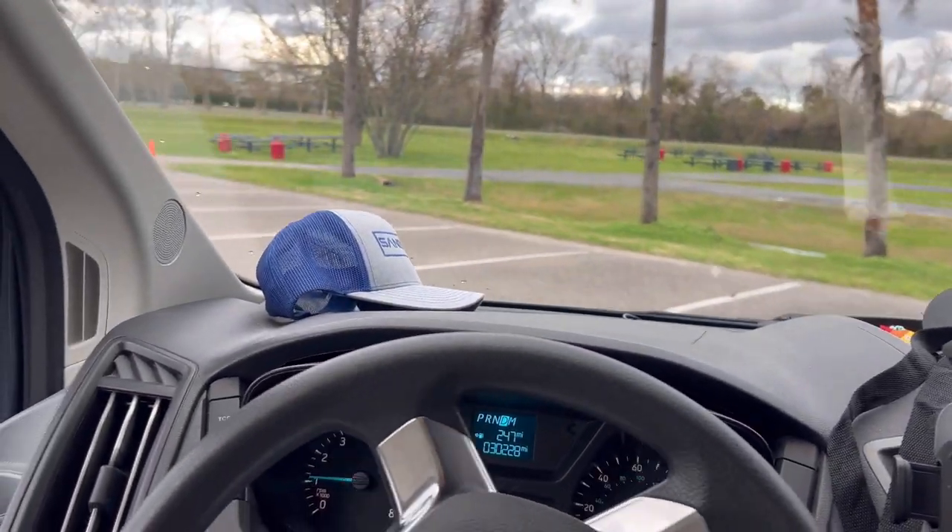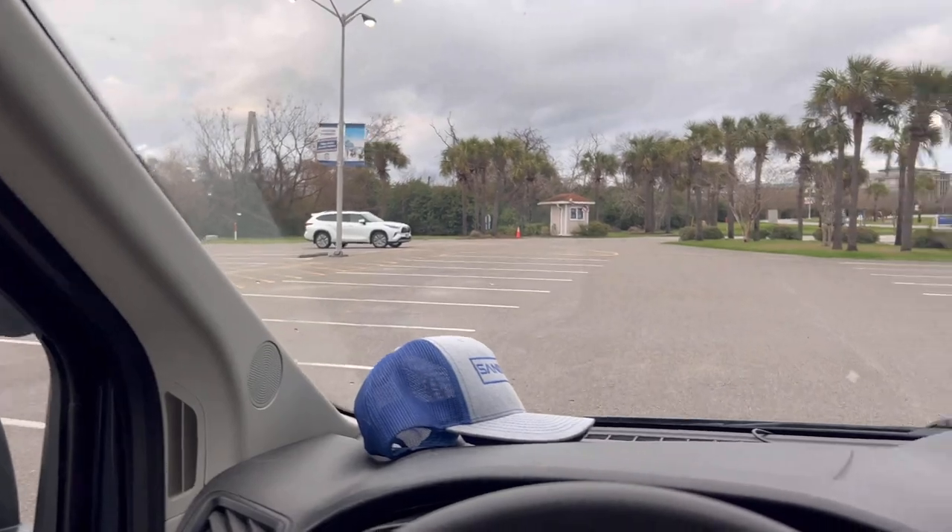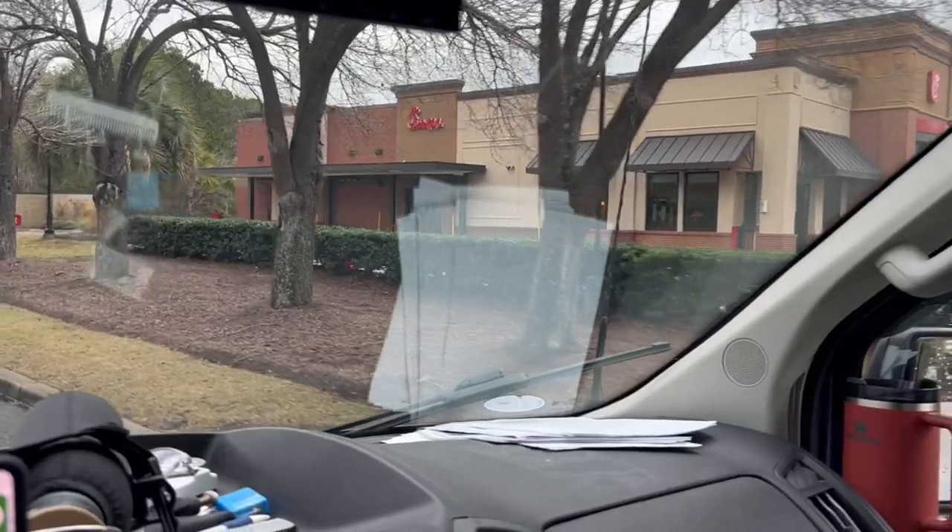We're heading back to the van to figure out what to do for the rest of the day. We're going to head over to Chick-fil-A because tomorrow the new cauliflower sandwich comes out — we're going to sleep in their parking lot tonight and be the first to try one. We found a massive parking lot, so we're going to post up for the night, cook some dinner. They open at 7am, but I'm thinking we should be there at 6am — there might be a line.